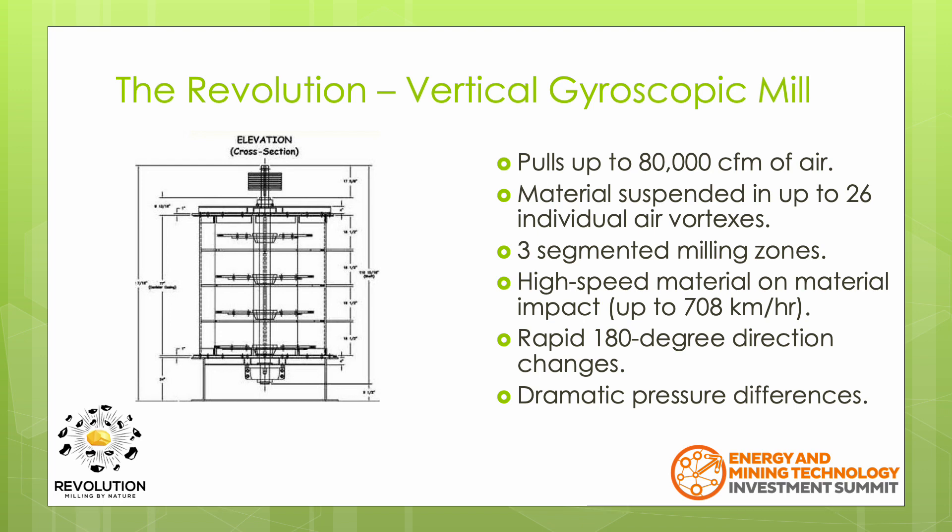There are three segmented milling zones where the material must be a certain size before it can move to the next chamber. While passing through the mill, the ore material is subjected to a number of different milling actions, including high speed material-on-material collisions at speeds up to over 700 km per hour.